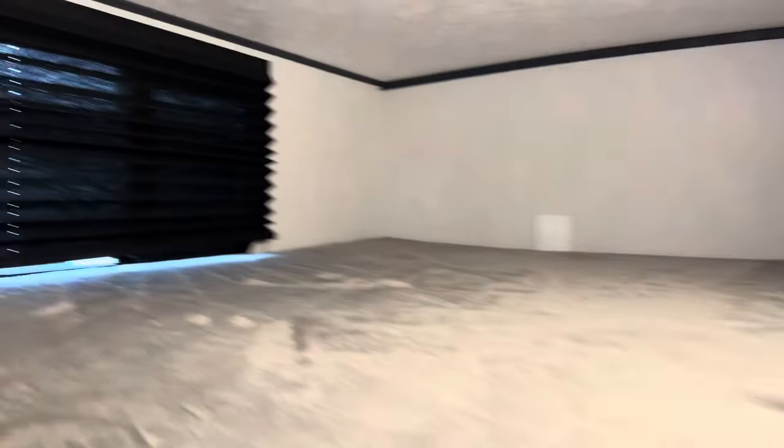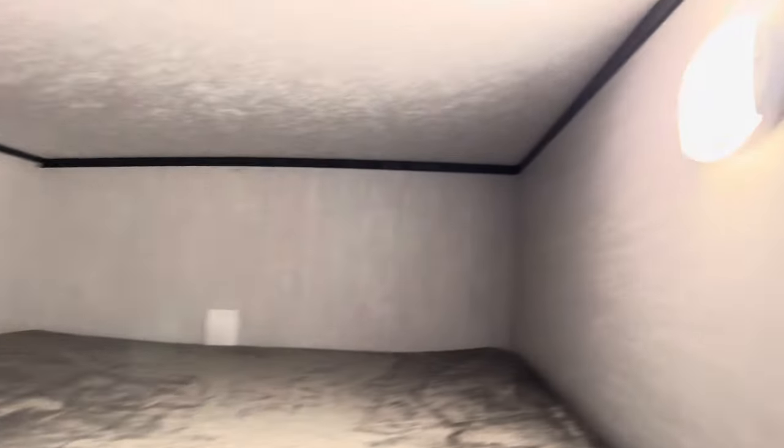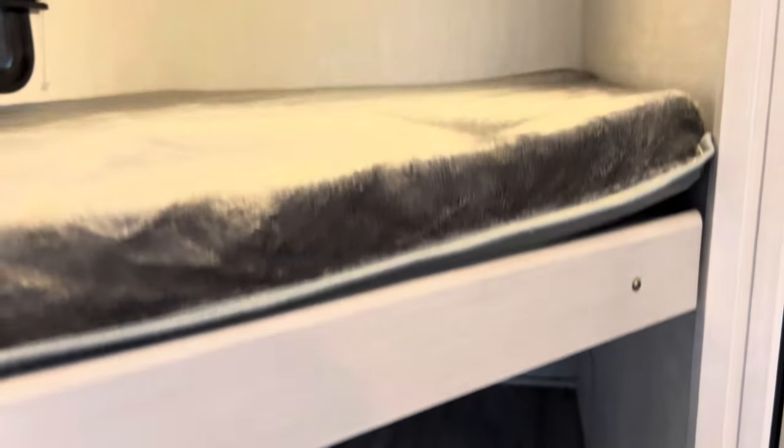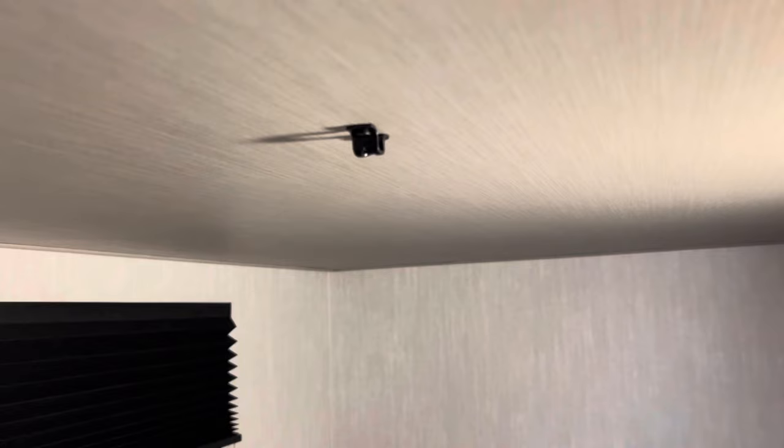Then we have the bunk areas for the kids with the teddy bear mattresses, nice big windows. We have our motion lights here too as well. And then we have storage below — this bed does go up to give you more storage for bikes. There's the little latch here.